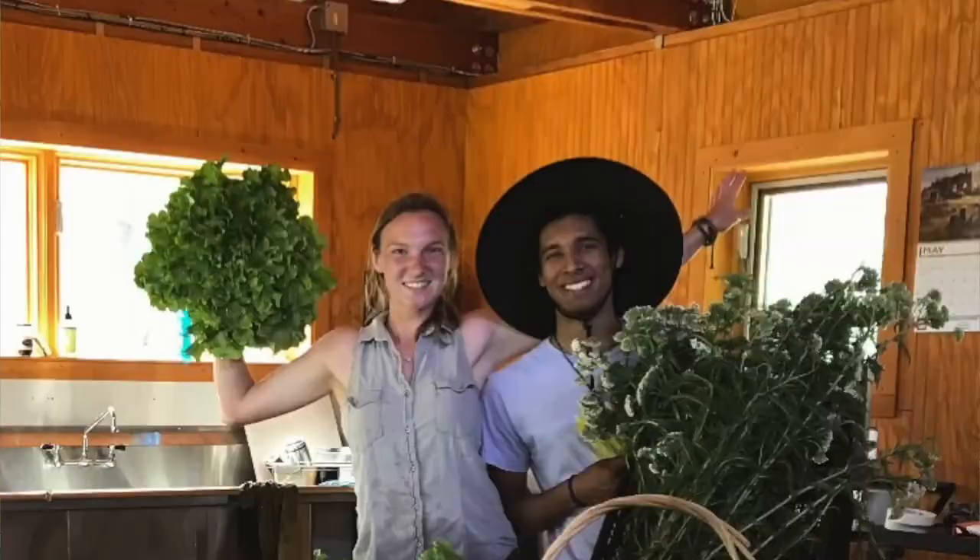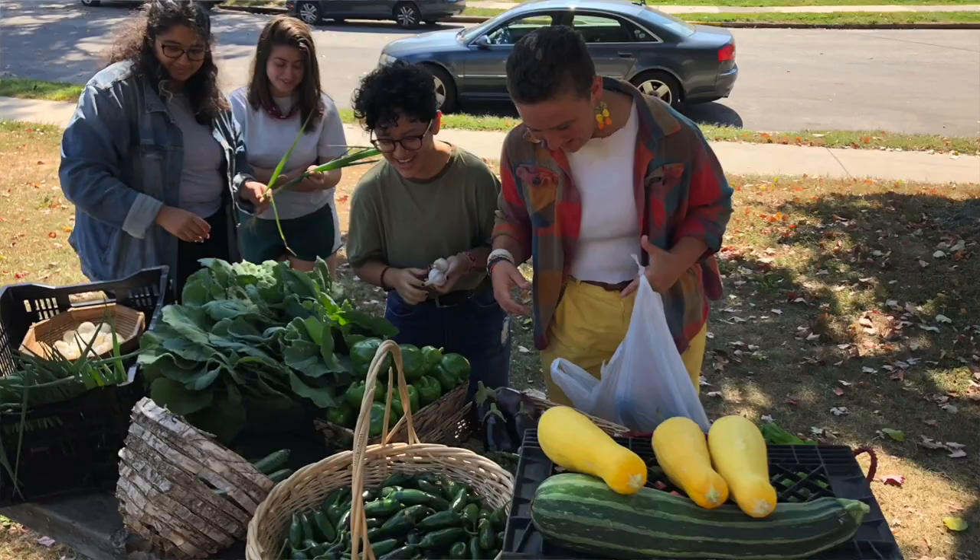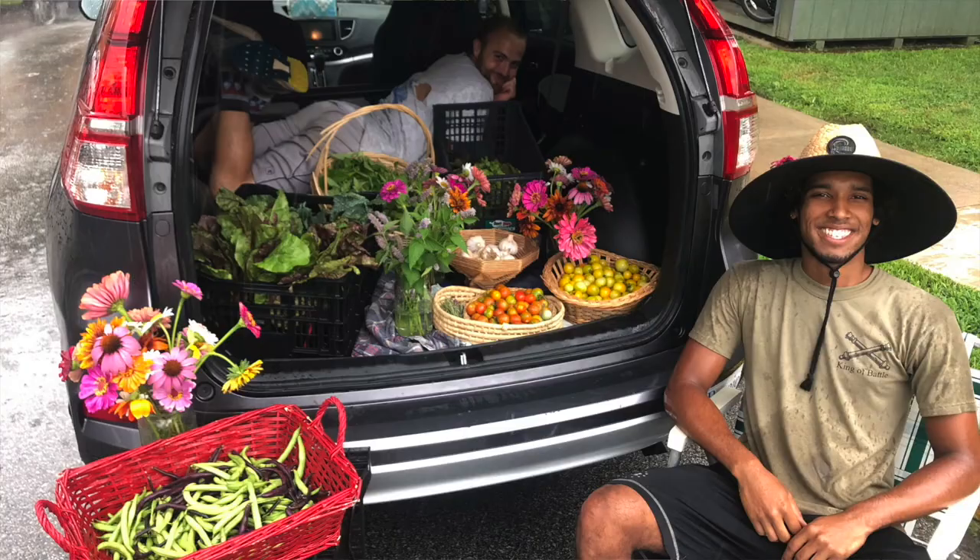You might be wondering where our produce actually goes. We distribute at a weekly farm stand, to our CSA members, and to the campus food pantry. We distribute everything on a sliding scale, which means you pay what you can. The reason we do that is to ensure equitable access to all of our produce.